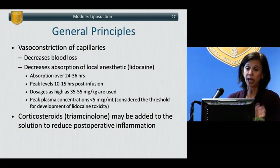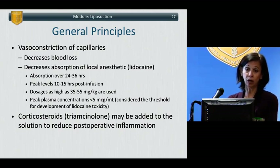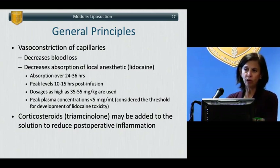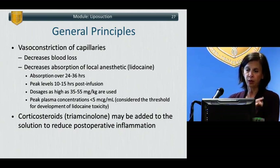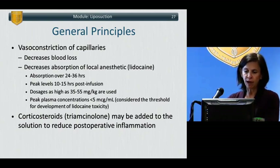The principle is that the solution both numbs the area and vasoconstricts capillaries, resulting in decreased blood loss and decreased absorption of the lidocaine. However, patients are left with a large depot of this solution in their body, which can continue to be absorbed — estimated for up to 24 to 36 hours. That's why complications of local anesthetic toxicity frequently occur in the recovery room or after the patient has already gone home. They often use quite high doses — as much as 35 to 55 mg/kg — but because much of the local anesthetic is sucked out with the fat and the vasoconstrictive agent limits systemic absorption, the peak concentration is usually less than 5 mcg/mL, which is the threshold for lidocaine toxicity.